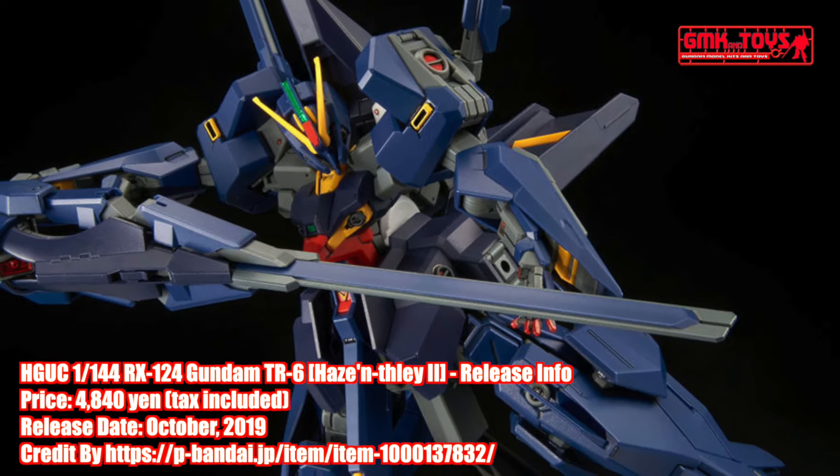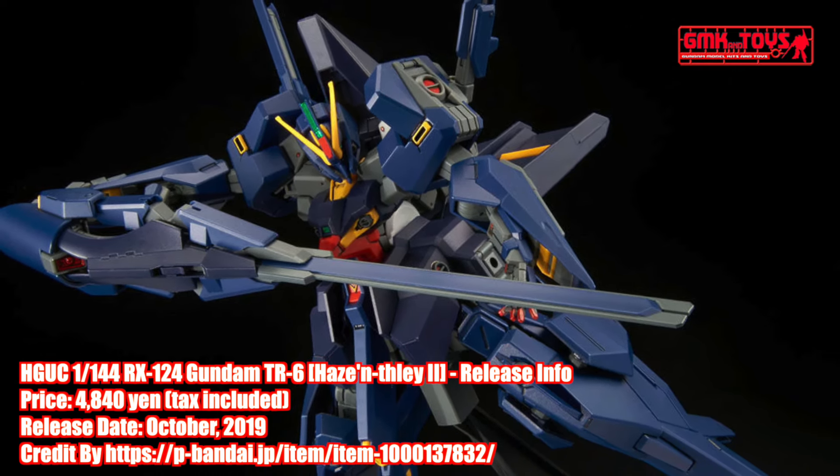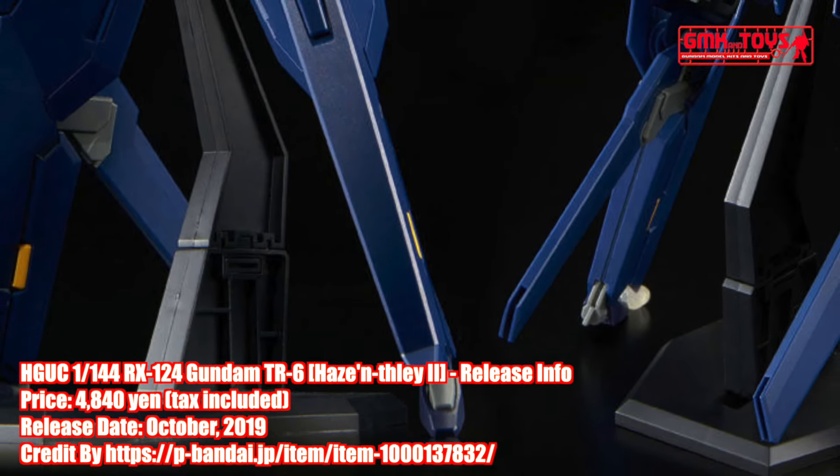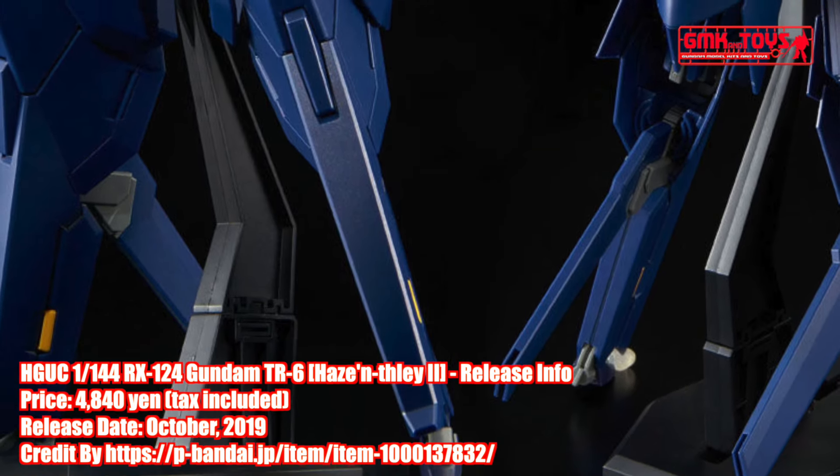The drum frame, which is the same shape as Woundwart and serves as the core, is used for the upper and lower body. In addition, the whole body optional parts such as the exterior are reproduced with new modeling.